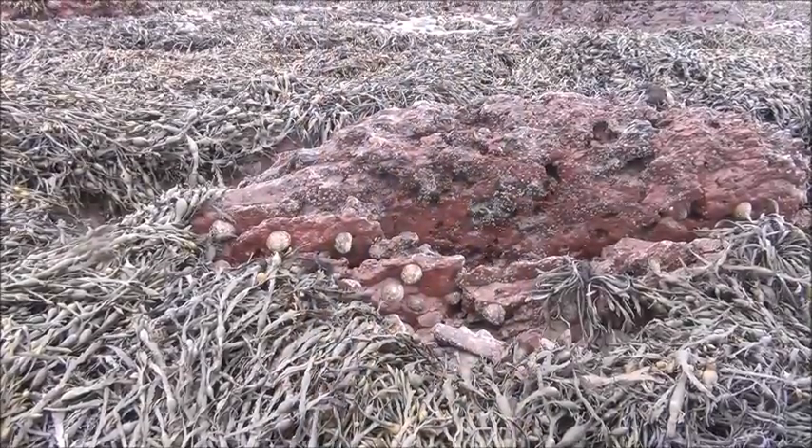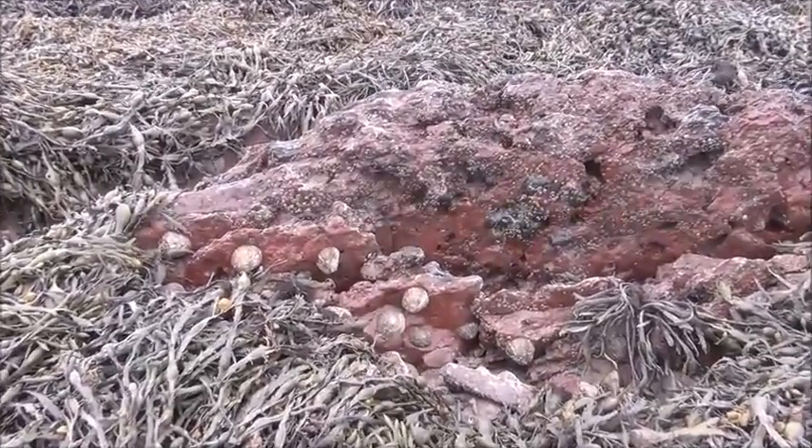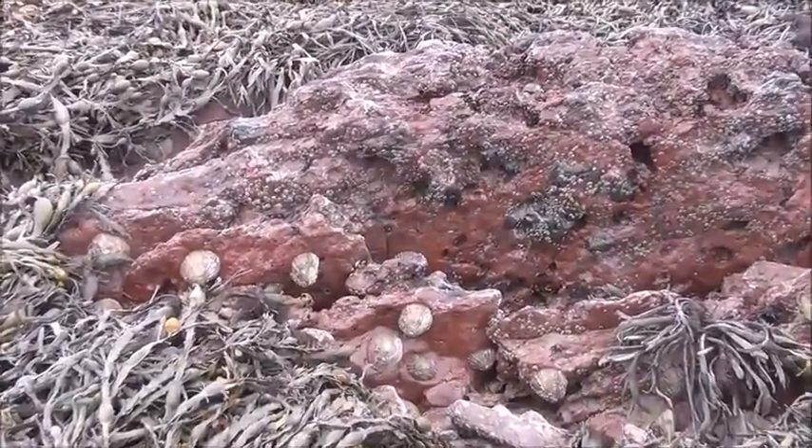They secrete a glue-like substance from the cement glands and attach themselves head first, which then forms the base of the first pair of antennae. Imagine spending most of your life standing on your head and eating with your feet — well, that's exactly how barnacles spend most of their lives.